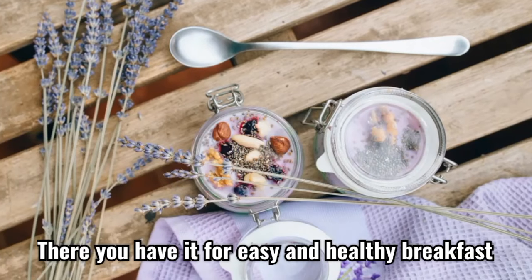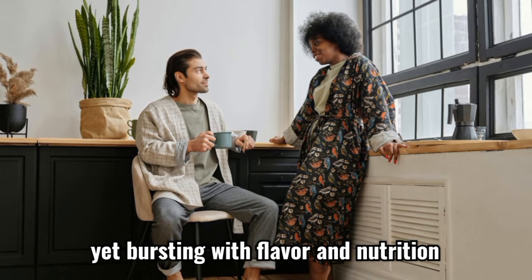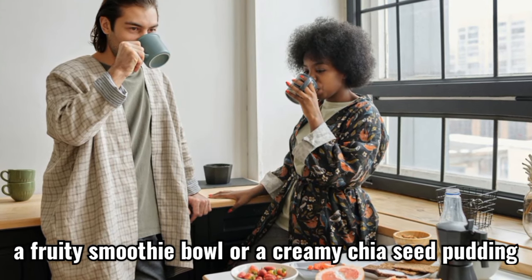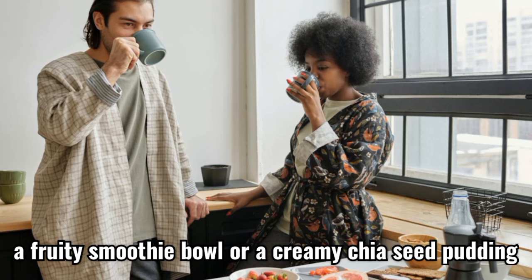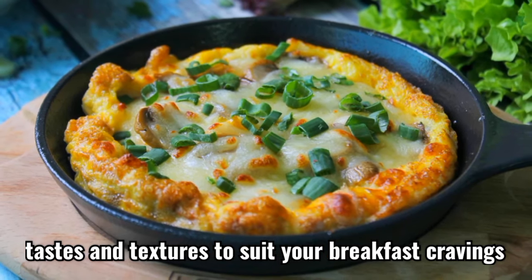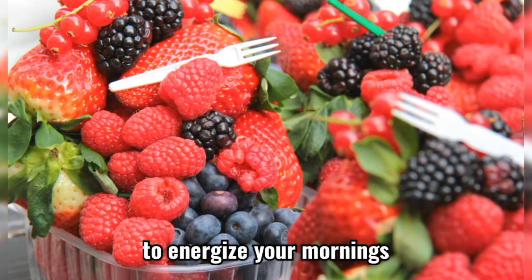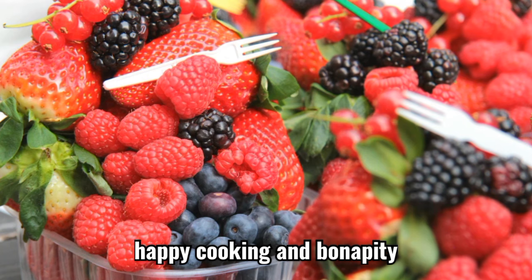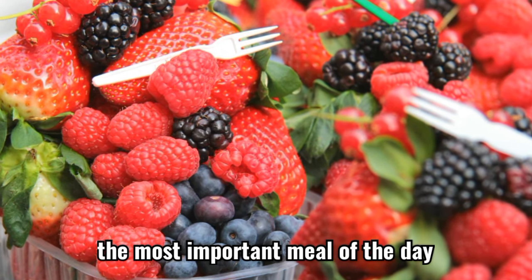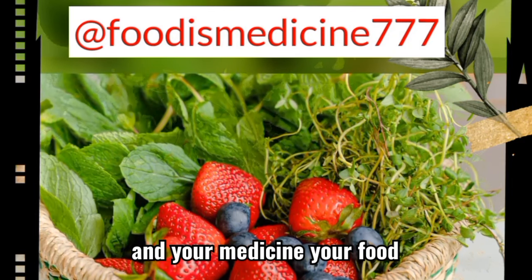There you have it — 4 easy and healthy breakfast recipes that are simple to prepare, yet bursting with flavor and nutrition. Whether you prefer a savory frittata muffin, a fruity smoothie bowl, or a creamy chia seed pudding, these options offer a variety of tastes and textures to suit your breakfast cravings. Embrace the joy of cooking and nourishing your body with these wholesome meals to energize your mornings. Happy cooking and bon appétit! A healthy breakfast is the most important meal of the day, so remember to let your food be your medicine and your medicine your food.